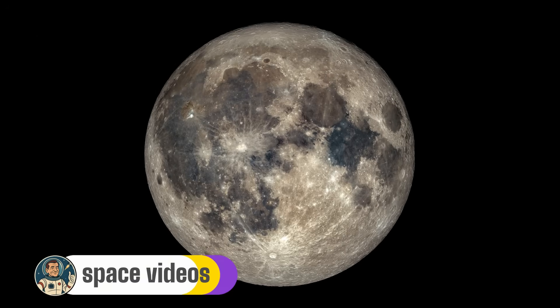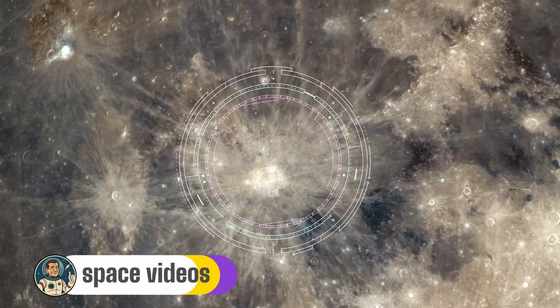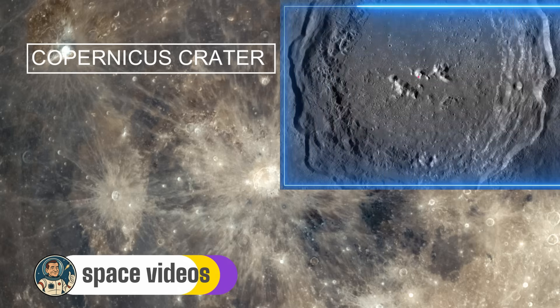Now let's turn our attention to what many astronomers call the monarch of the Moon: Copernicus Crater. If Tycho is the Moon's splash mark, Copernicus is its crown jewel. Located slightly west of centre, Copernicus is a magnificent 93-kilometre-wide crater that's visible even with the naked eye. Copernicus has everything a spectacular crater should have: terraced walls, a complex central peak system, and a rough, hummocky floor that tells a violent story. This crater formed about 800 million years ago, during the time when the first complex life was evolving in Earth's oceans. The impact released energy equivalent to millions of nuclear bombs, excavating a hole nearly 4 kilometres deep and throwing debris across thousands of kilometres of the lunar surface.